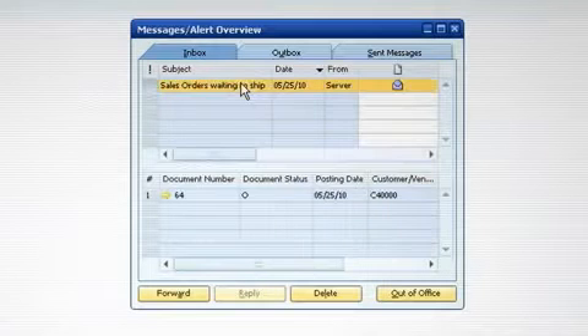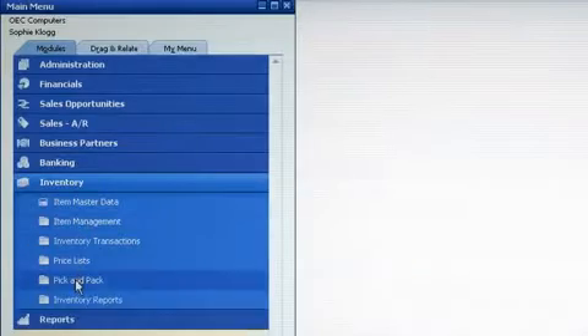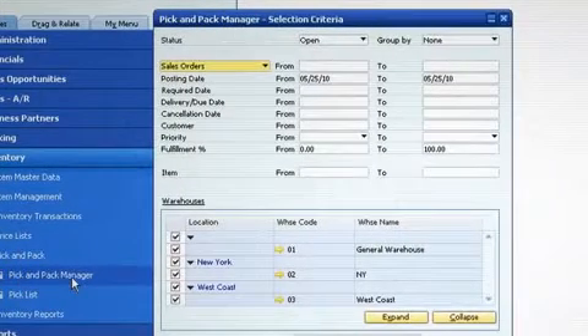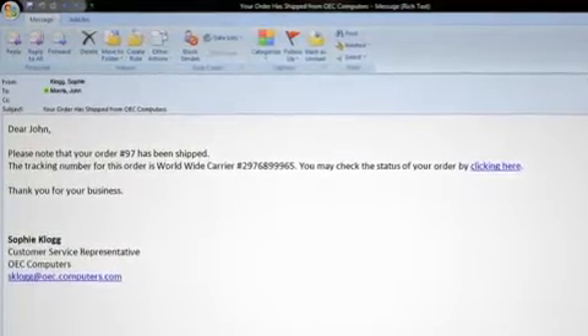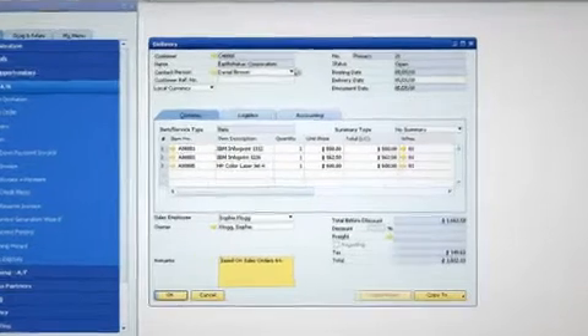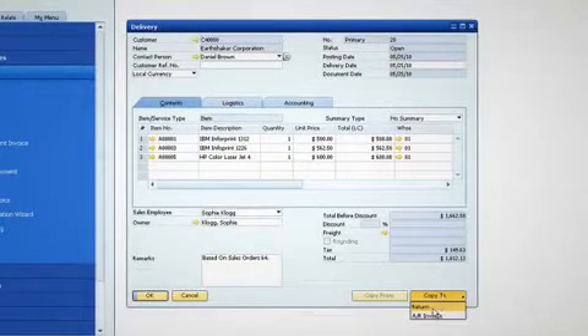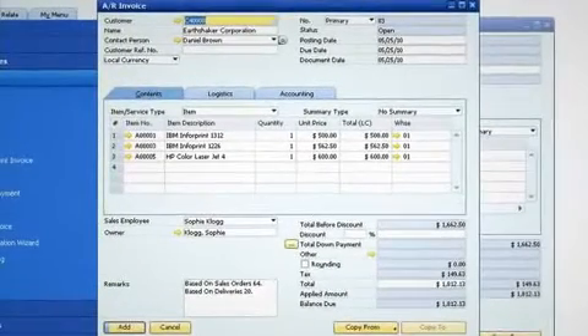For example, when someone submits a sales order, a notification is sent to our warehouse. The order is picked, packed, and prepared for delivery. Then when the order has been shipped, the customer gets an email with their tracking information. When the invoice is ready, the customer's account balance, our ledgers, and the inventory levels are automatically updated. Shouldn't everything be that easy?